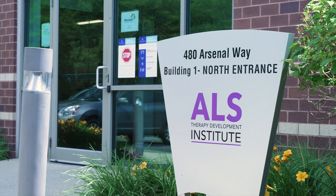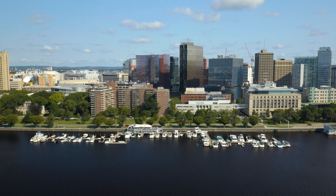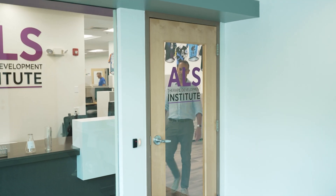Welcome to the ALS Therapy Development Institute, or ALS TDI. Based in Watertown, Massachusetts, we are the world's most comprehensive drug discovery lab focused solely on discovering ALS treatments.